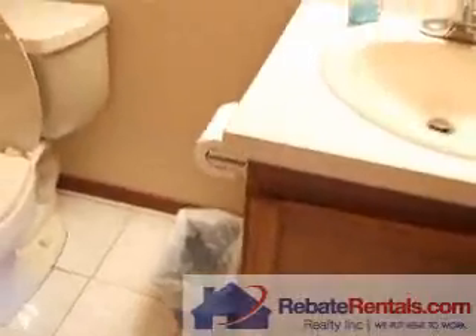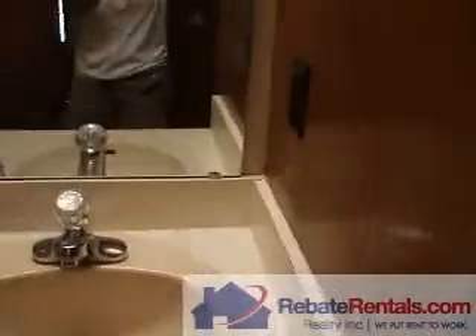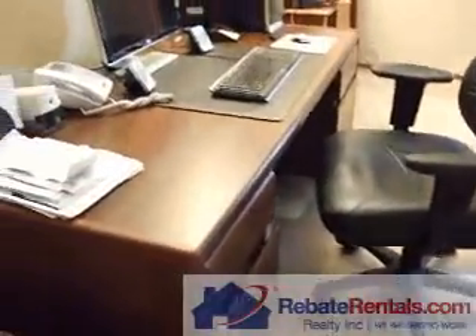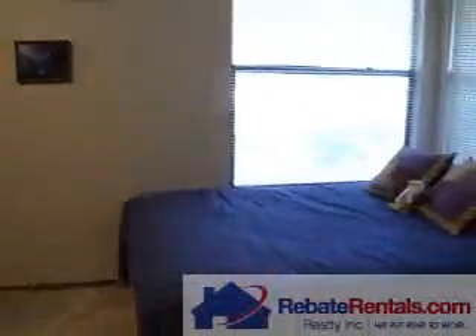The second bedroom is on the other side of the house, so it is a split floor plan. It has a door for guests to go to the second bathroom. The second bathroom has a tub with a shower over the tub. There is a pocket door so people can go from the room directly to the bathroom. The second bedroom is also being used as an office. Closet.